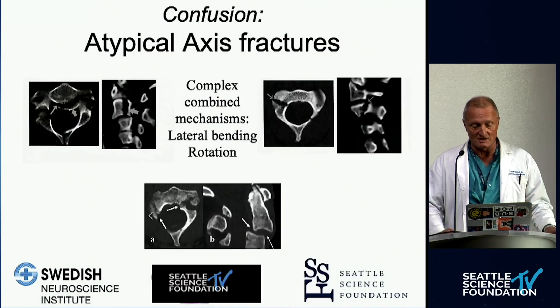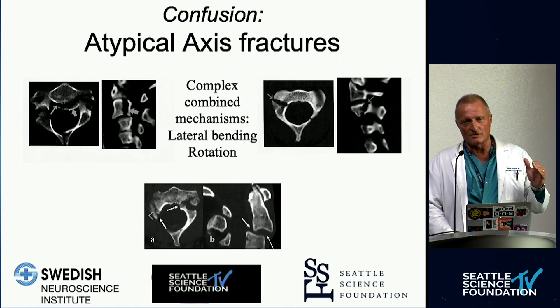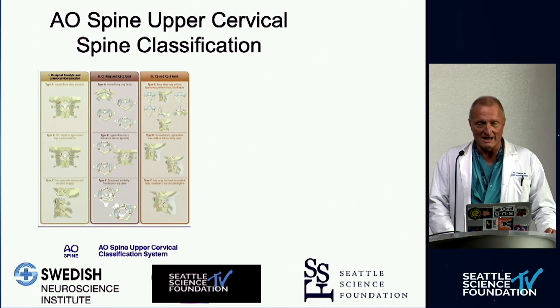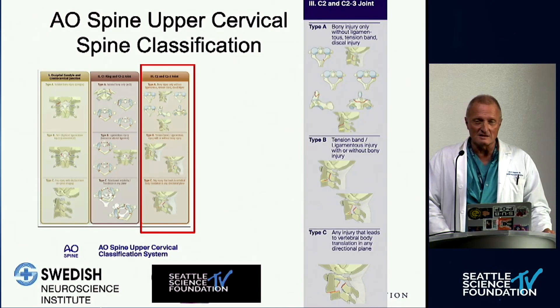There is confusion because there are atypical fractures going obliquely through or involving the axis — these are all variations of the same general theme. There was an axial overload of C2, the ring broke, and either a flexion, extension, and/or rotation maneuver took place. The AO, as a global effort, has really tried to make sense of things, and we do have a nice upper cervical spine classification system that I think will simplify things and help us all.